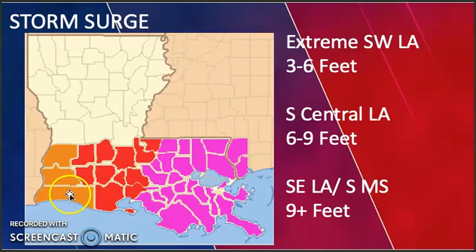For storm surge: extreme southwest Louisiana will see three to six feet, south central Louisiana six to nine feet, and southeast Louisiana and southern Mississippi nine-plus feet. Everyone please stay safe, make sure you have all your hurricane kit supplies ready, and evacuate if told to do so. Everyone have a great day.